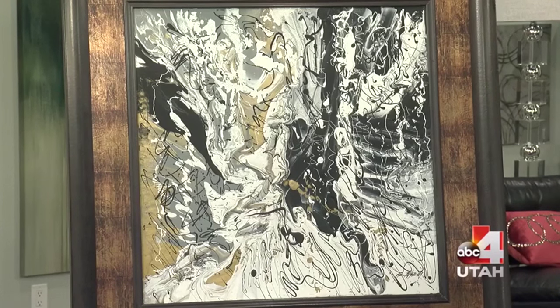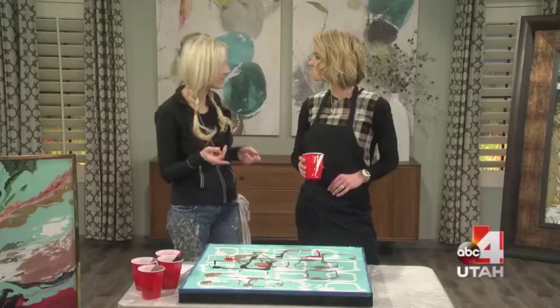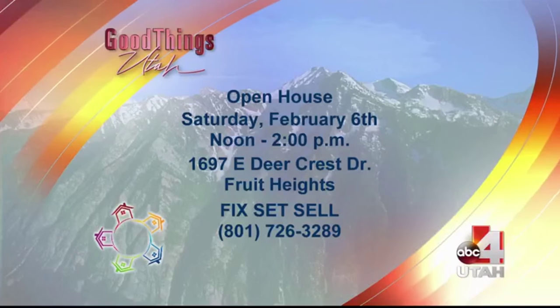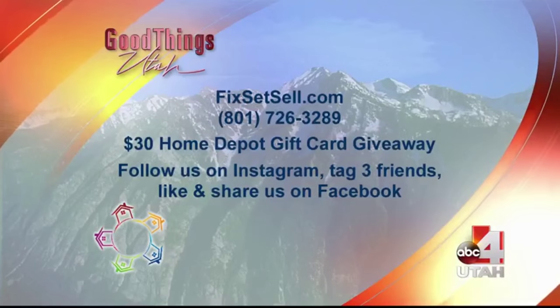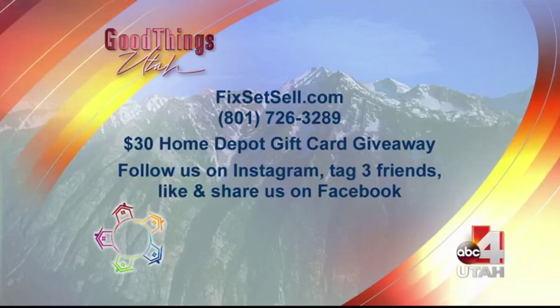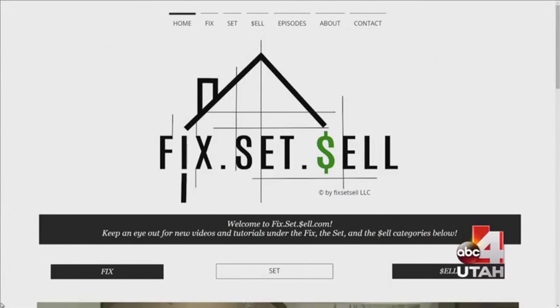We stage your home, we bring in furniture, we bring in decorations, and then for 6% just like every other real estate agent - except we offer you all those extra services - we put your house on our web series, we talk about it on Good Things Utah, and we just have all kinds of fun with you.